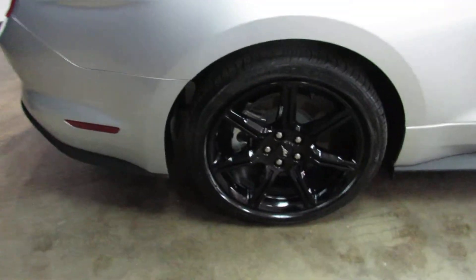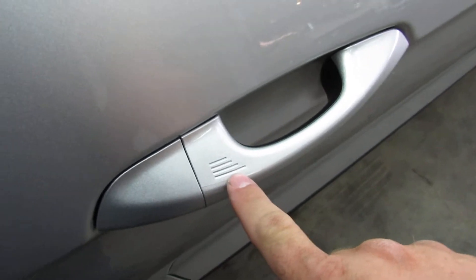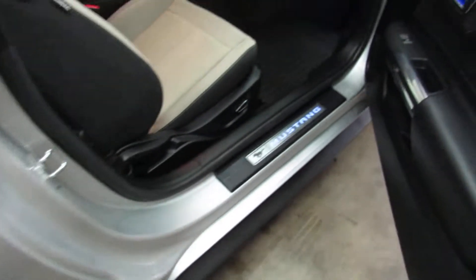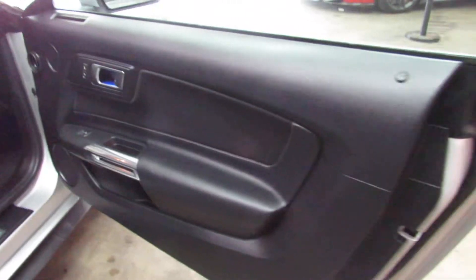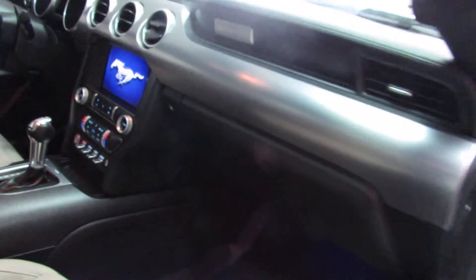It's got keyless entry, keyless go with the start-stop button on the dash. You can lock and unlock it with just the key in your pocket. It's got a backup camera, all that good stuff.